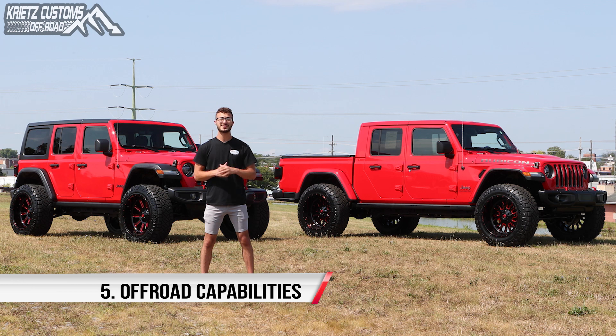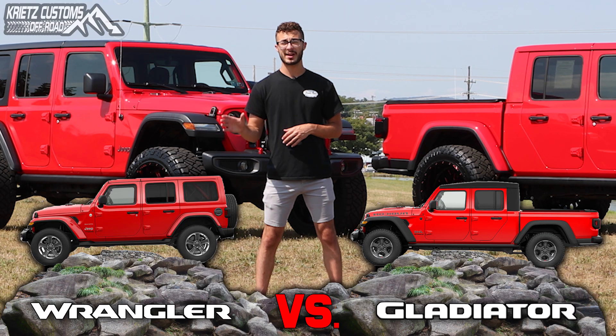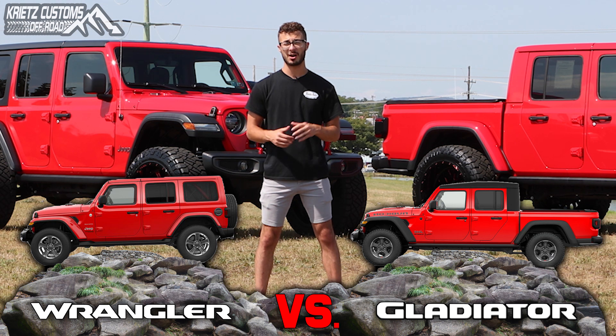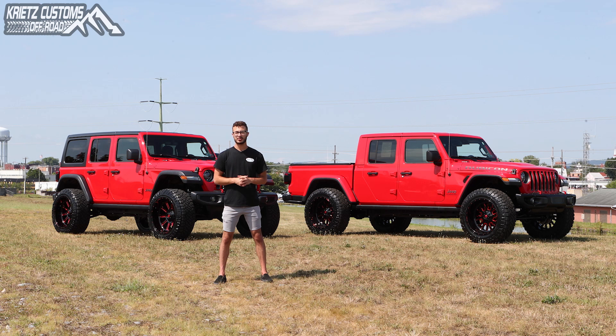Since both of these are Jeeps, it's safe to say that they are great off-road. However, with simple geometry, we can see that the short wheelbase of the Wrangler is going to do a lot better in areas that have extreme elevation changes, unlike the Gladiator. The Gladiator with the longer wheelbase is going to have a harder time getting over points that have higher rocks in the middle. You're going to have to put a skid plate under them to protect them either way, but it is going to be more prevalent in the Gladiator itself.